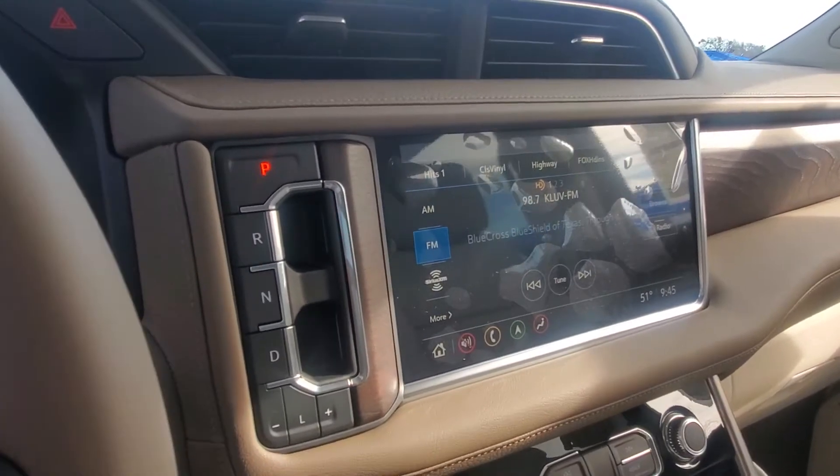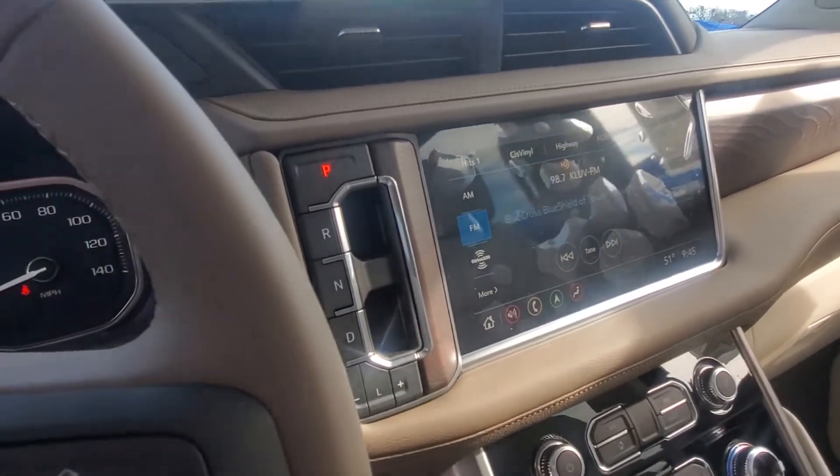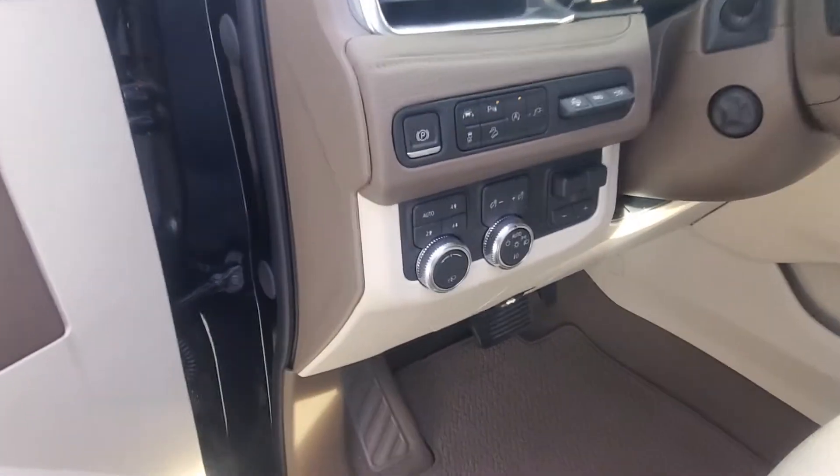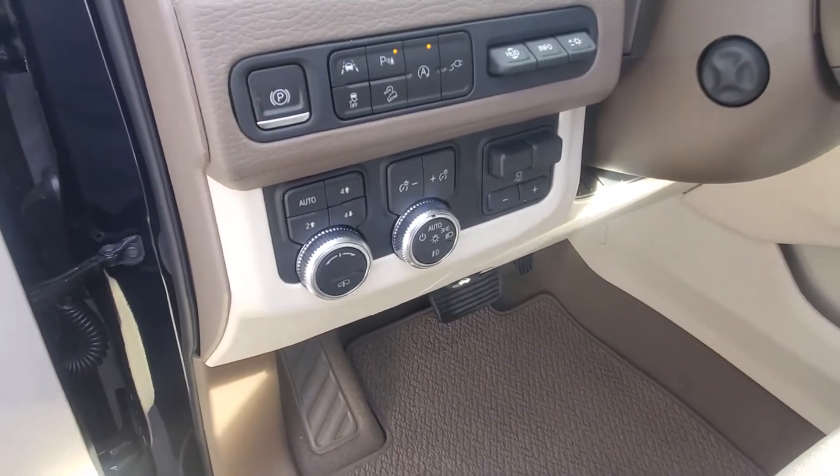Your PRDL has EPS — electronic precision shifting — which is a lot safer than regular shifting. Trailer brake controller, full drive controls.